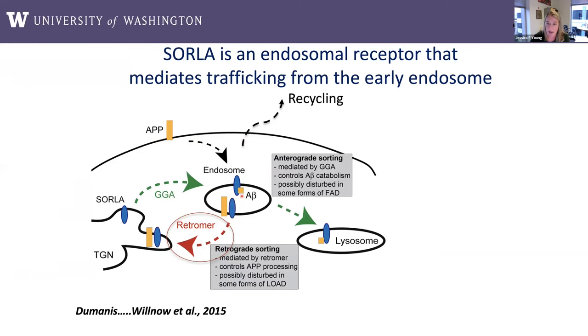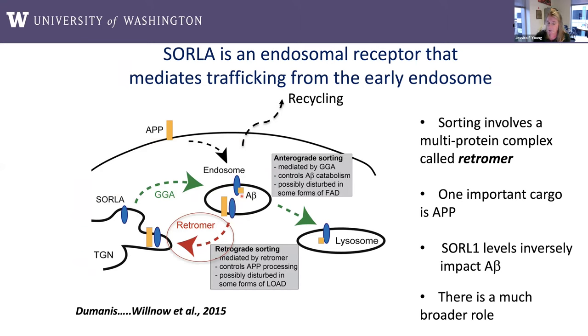There are a few key points to remember throughout this talk. This sorting process involves a multi-protein complex called retromer. This diagram shows it going to the Golgi, but we now know that retromer can facilitate traffic to the lysosome and to the cell surface as well. One very important cargo for Sorla is APP. The levels of Sorla expression inversely impact how much A-beta is generated, because when Sorla is present, it prevents APP from being cleaved to A-beta. But we really think there is a much larger role for this protein.